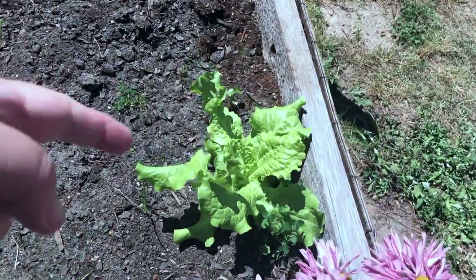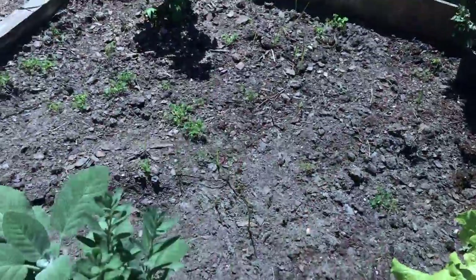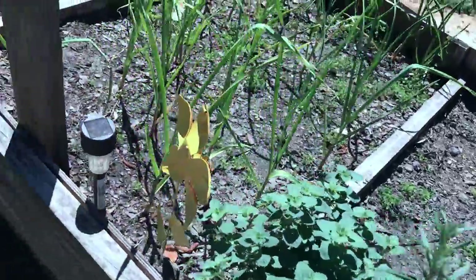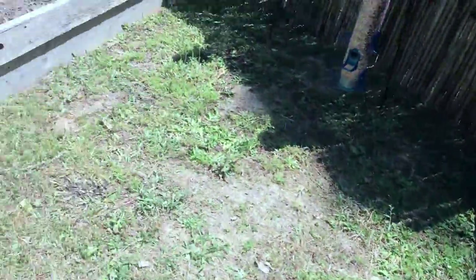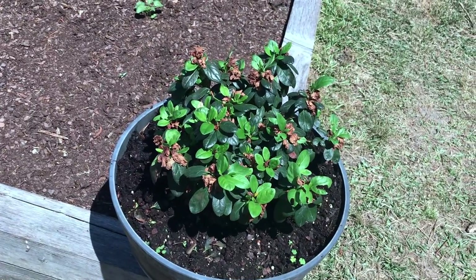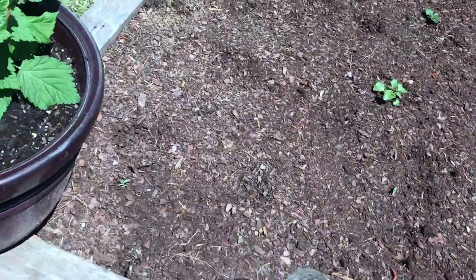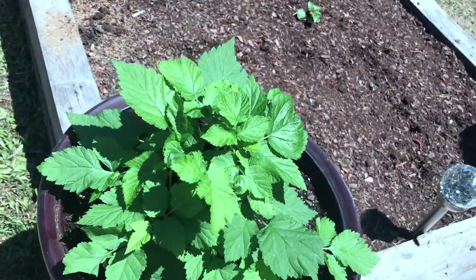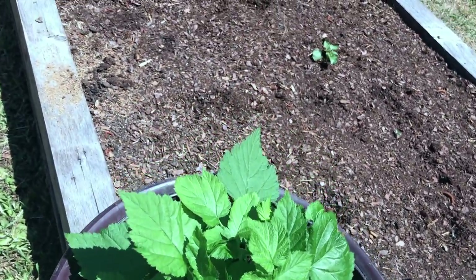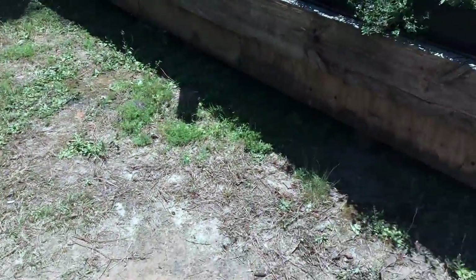This lettuce came back from last year, because over here was all lettuces. And we had some flowers. That's the azalea bush. And this is a raspberry bush — it's doing really good.